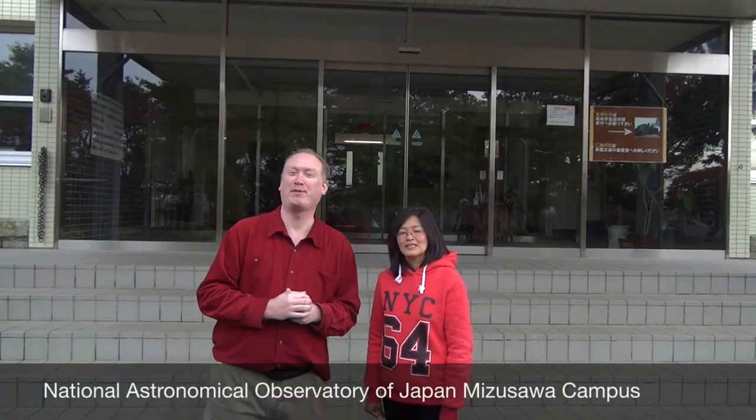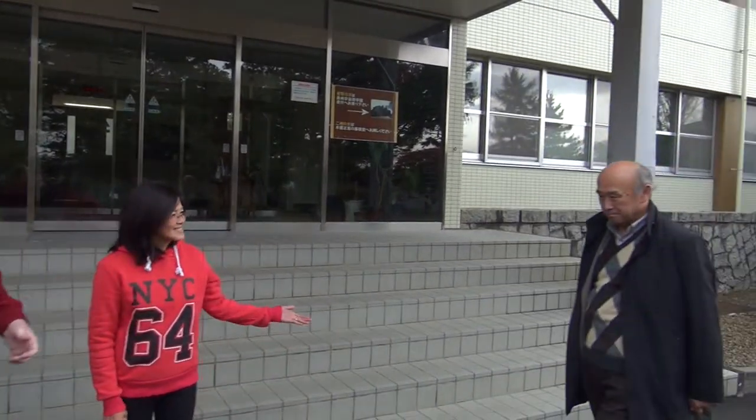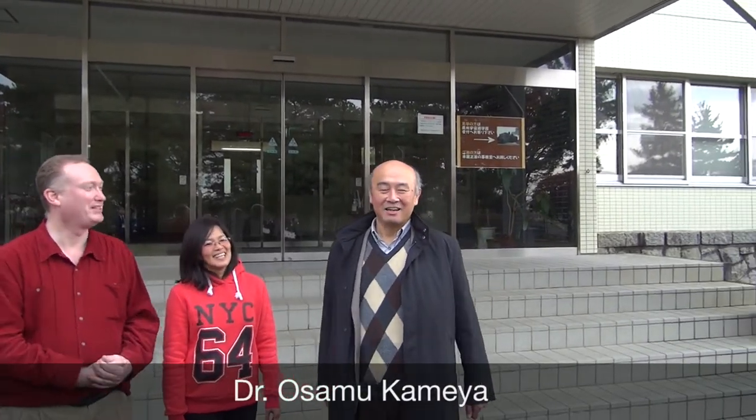Today, we're going to be showcasing the National Observatory of Japan, Mizusawa Campus. The person who's going to help us is Dr. Kamiya. Please tell us about yourself. My name is Osamu Kamiya. I work for this observatory. I'm a radio astronomer and I'm studying radio astronomy using some radio instruments in this observatory.